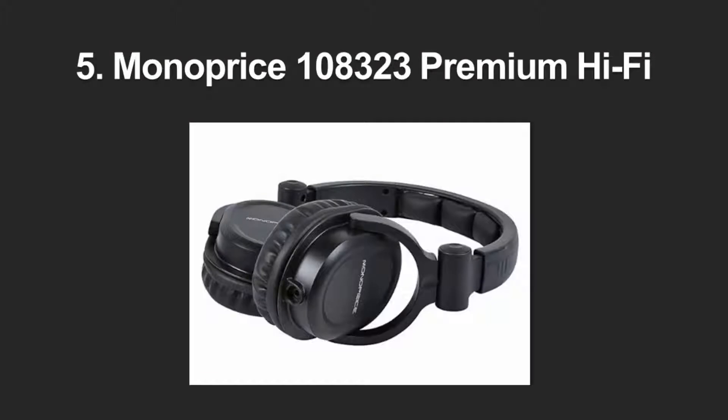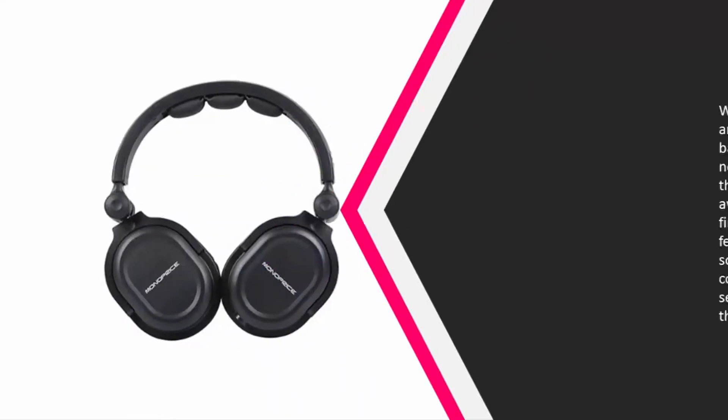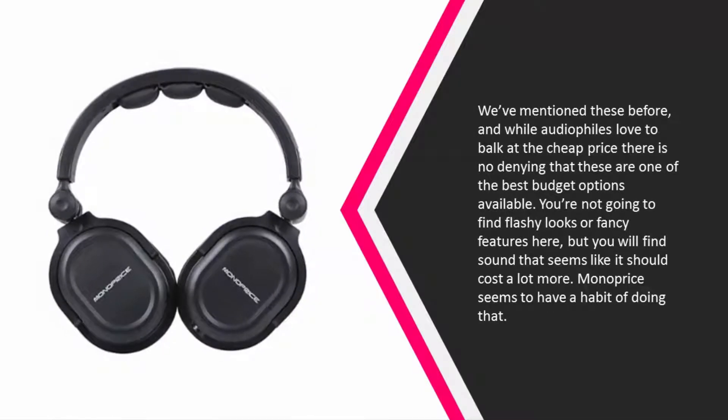Starting our list at number five — we've mentioned these before, and while audiophiles love to balk at the cheap price, there is no denying that these are one of the best budget options available. You're not going to find flashy looks or fancy features here, but you will find sound that seems like it should cost a lot more. Monoprice seems to have a habit of doing that.